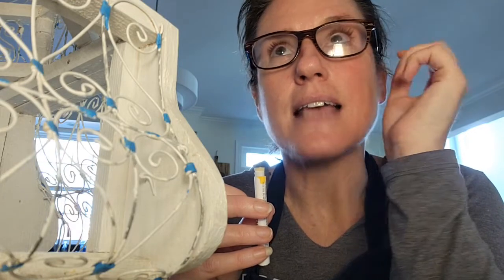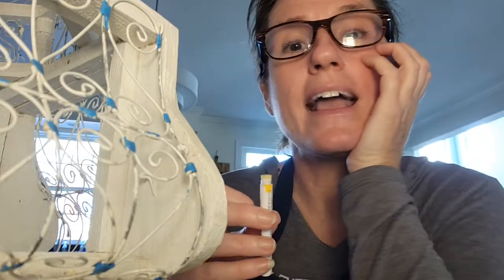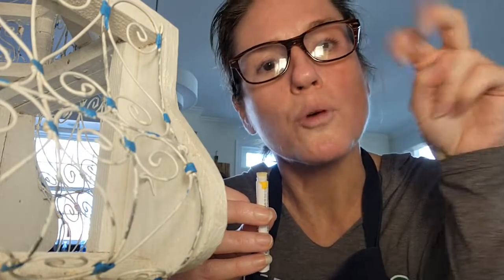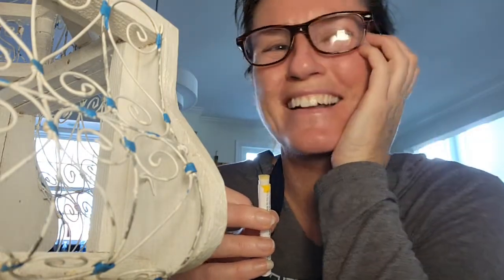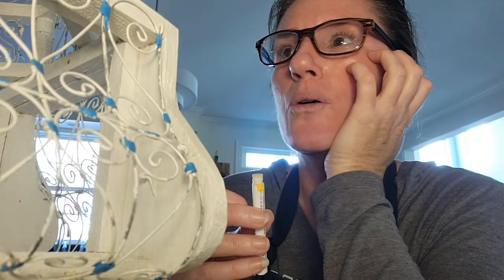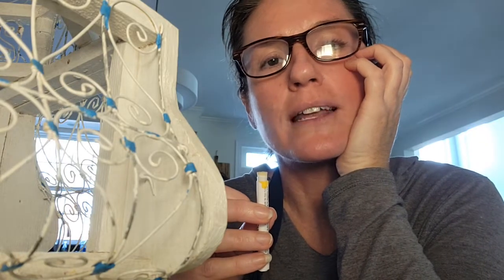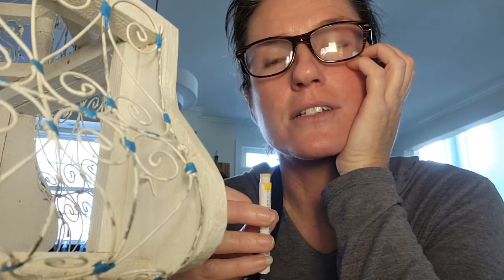Anything that's 80 to 100 years or older is considered antique. But vintage can be anything 20 years or older — so 20 years to 80 to 100 years is considered vintage. Anyway, people are listing their birdcage, the exact same one, exact same paint color, same little blue accents, and some people are saying theirs are antique.